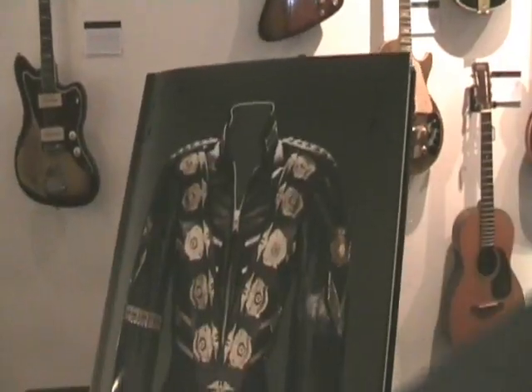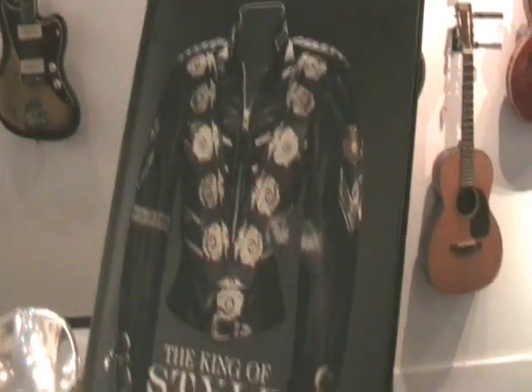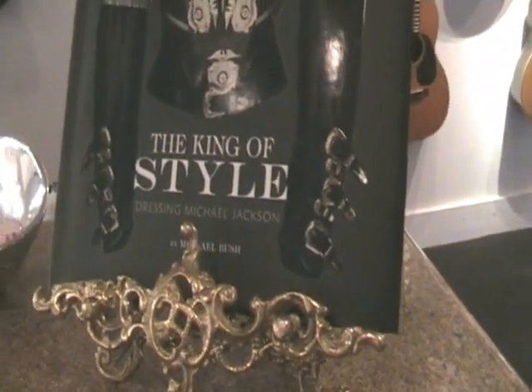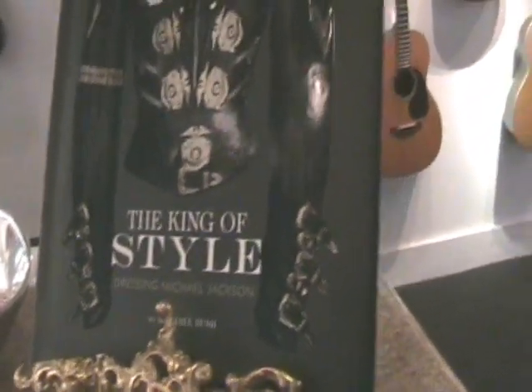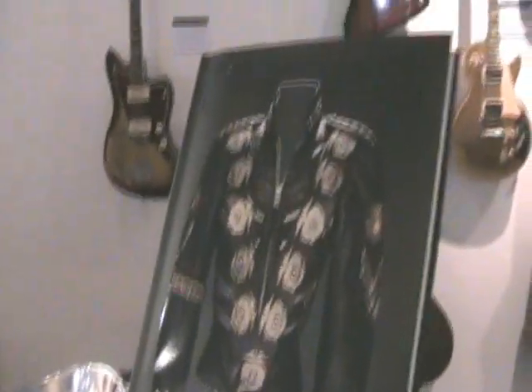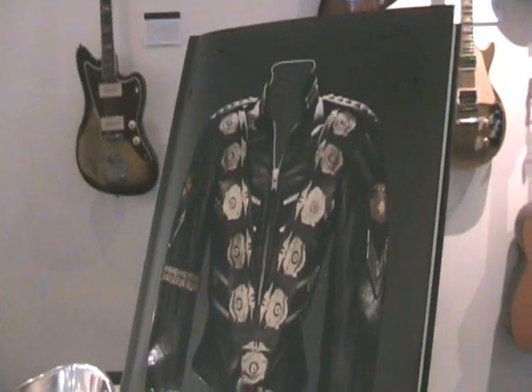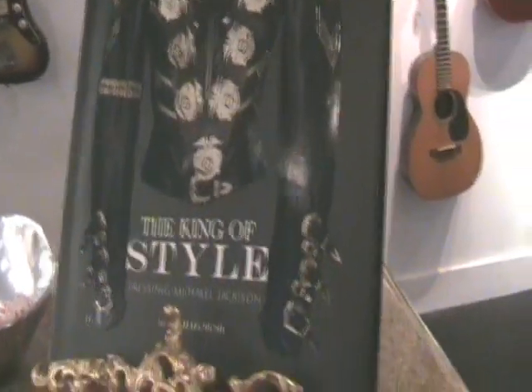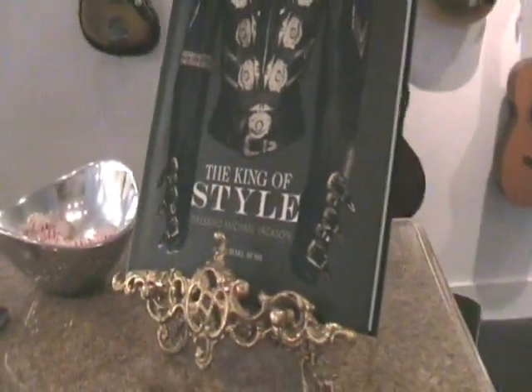For those of you that don't have this already, this is Michael Bush's book dedicated to Michael Jackson — 'The King of Style.' I believe you can get it on Amazon and possibly other places as well, and this book is definitely worth getting.